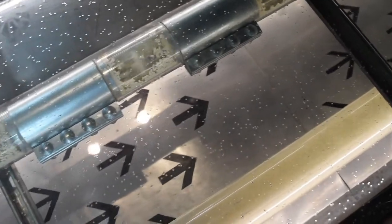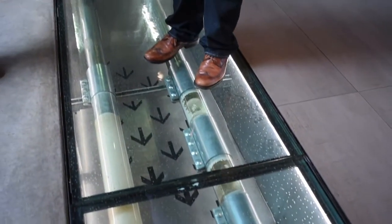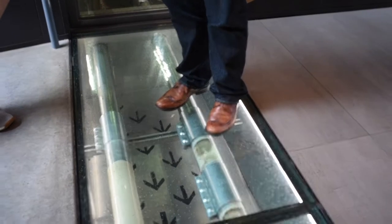Adam led our tour today. "My name is Adam Edwards. I'm the digital brand ambassador for Rabbit Hole Distillery, and we're going to look at the distillery, have a drink, taste through our products, and enjoy ourselves today." One really neat feature right when you walk in the door is this glass floor showing grain moving under you as you walk into the distillery.